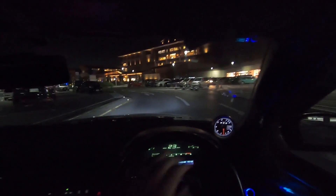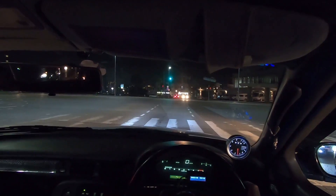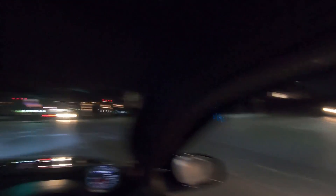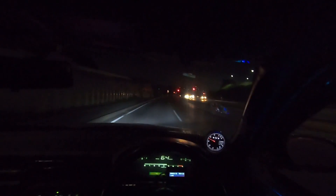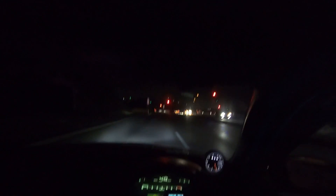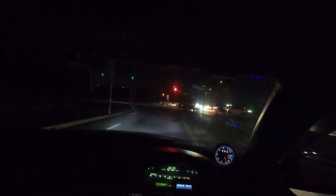The mall is really lit up and pretty at night — I don't ever come out here at night. I was that close to stalling, guys. Oh my god it sounds so good. I'm not even giving it gas yet — that was just the exhaust on decel.